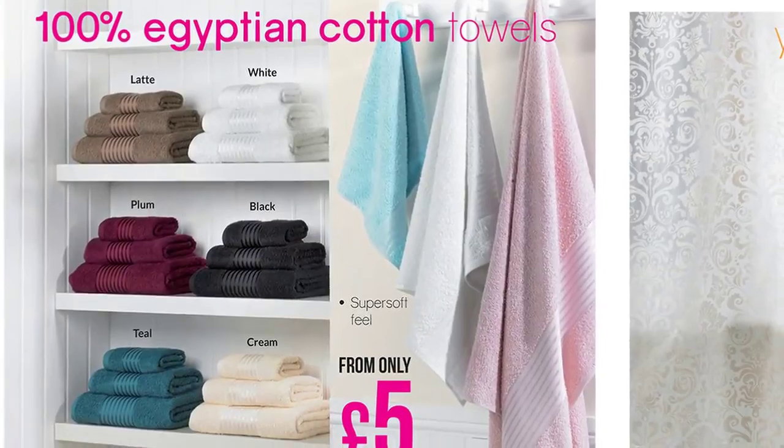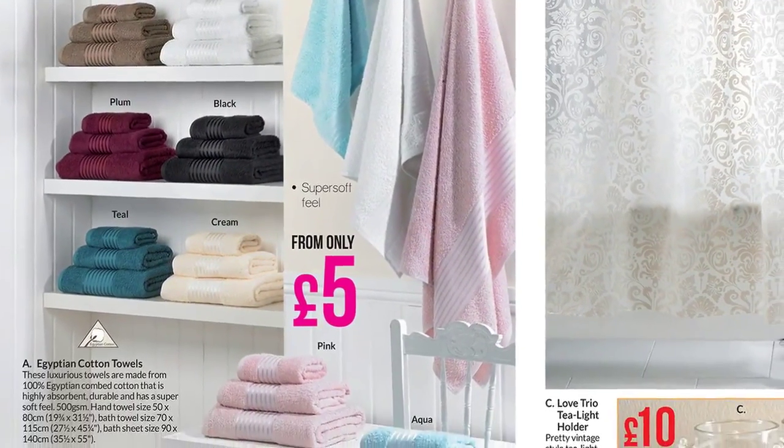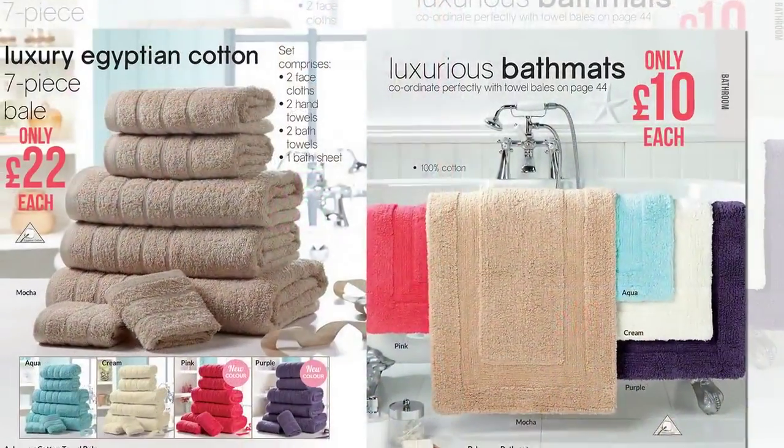Luxurious Egyptian cotton towels are a feature of the K-Life bathroom and come in a new colour range, starting at just £5, now joined by matching bath mats.